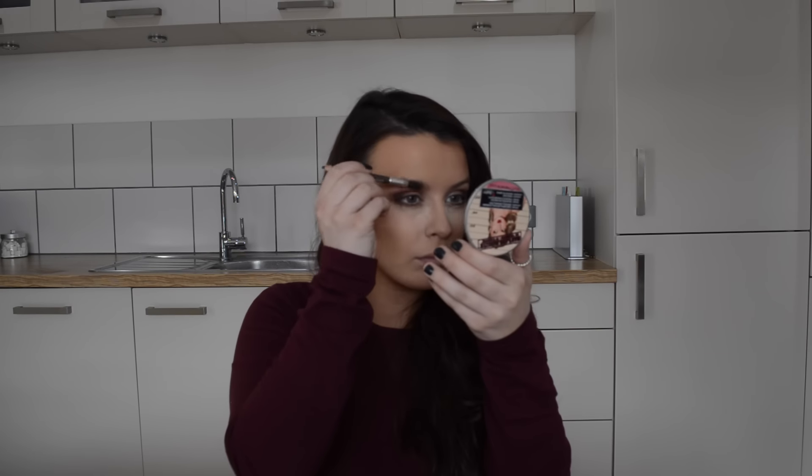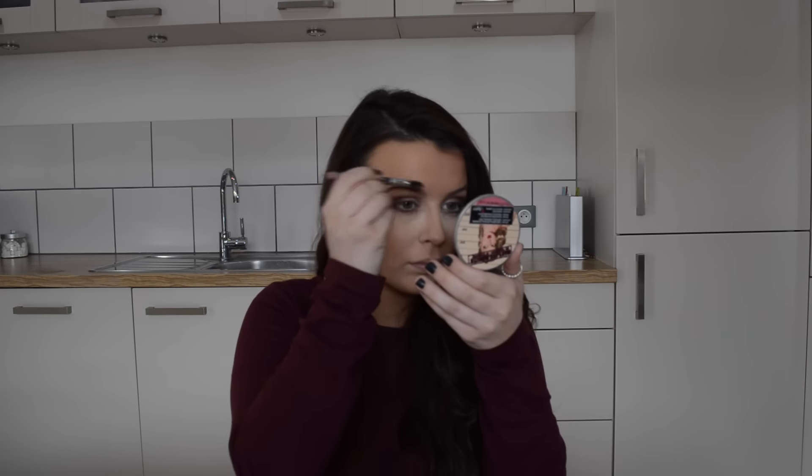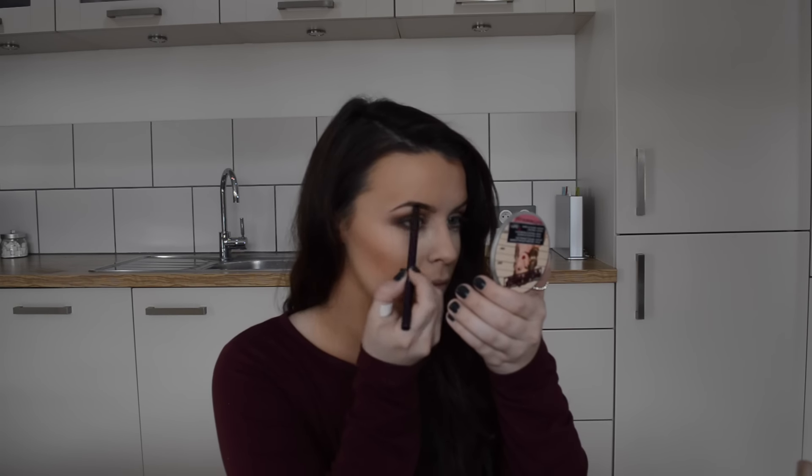After blending all that through, I go onto my brows using the Maybelline Master Shape Brow pencil in Dark Brown. I've only just started using it but I really like it and it's only about £2.99 — really good value. It has a spoolie on the other end which is so helpful. I'm combing through and filling in any gaps — not particularly shaping, just filling them in and making them look nice and full, then combing through so it looks really natural. I'm then setting the other areas of my face — down the bridge of my nose, my chin, forehead, and under my contour — using the Rimmel Stay Matte Powder in Transparent.